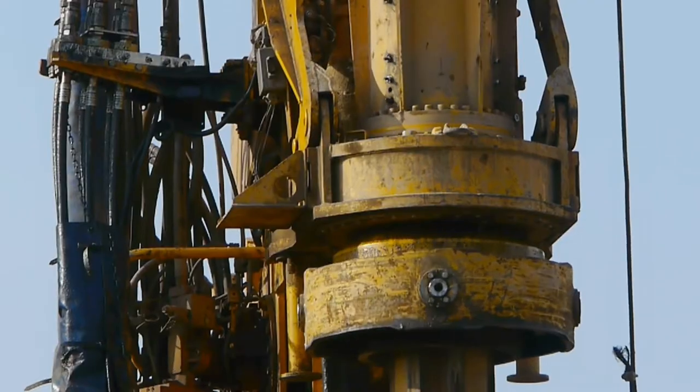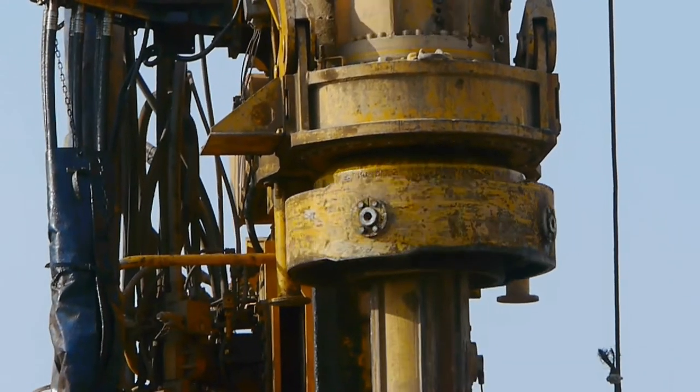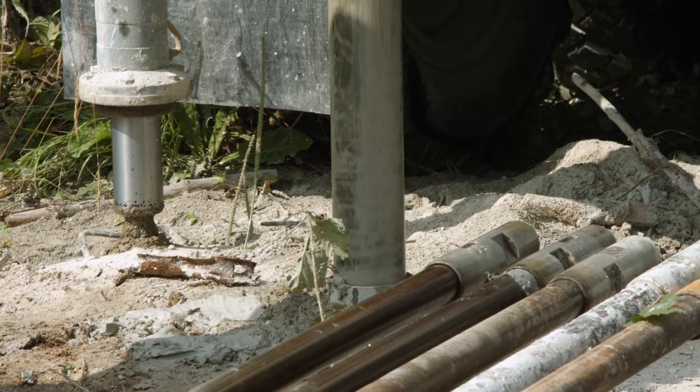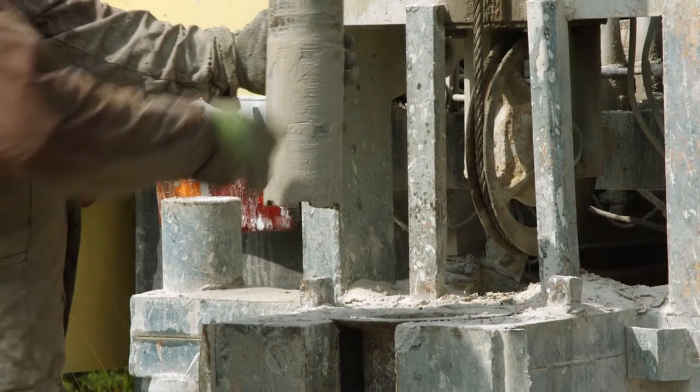A three-person mineral exploration operation costs around $10,000 to $15,000 per day, and much of its success depends on the experience and instinct of one person — the drill rig operator, or driller.